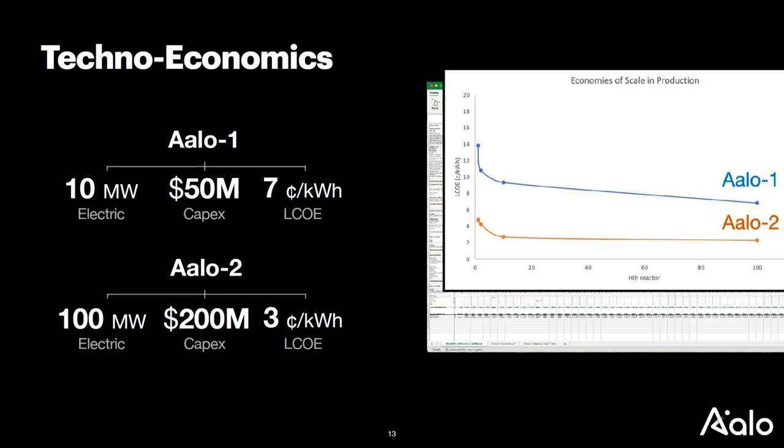For the first product, we have an LCOE target of 7 cents per kilowatt hour — expensive maybe for a utility, but a very good price for data centers — with an eventual product, the L02, reaching 3 cents per kilowatt hour, which is really a special price point. If we can achieve that, that's a really big deal.